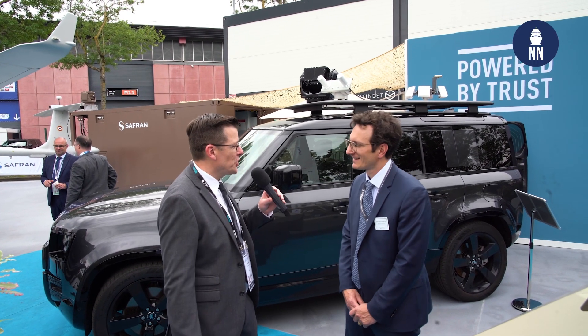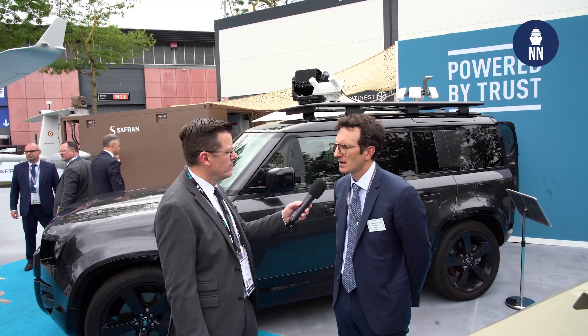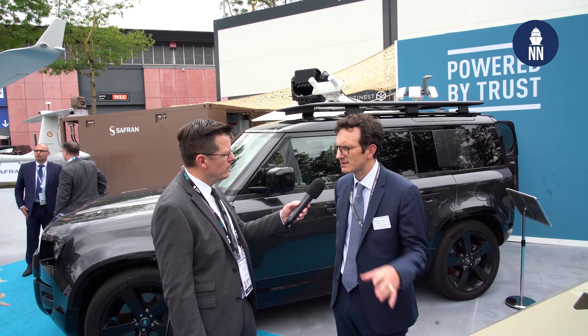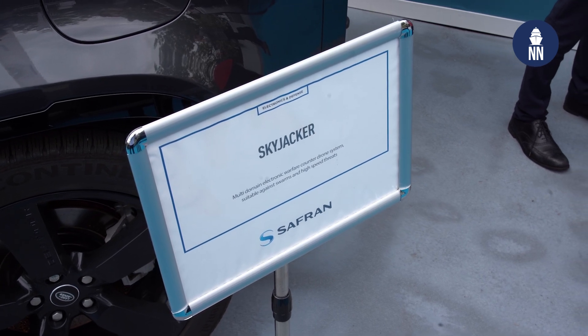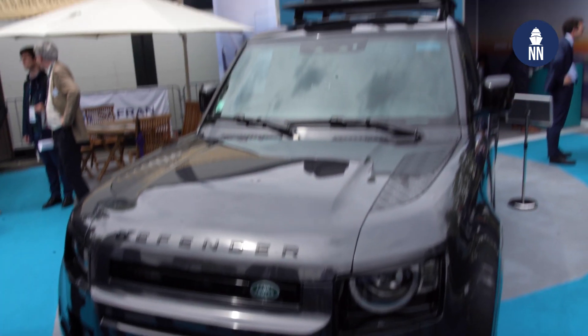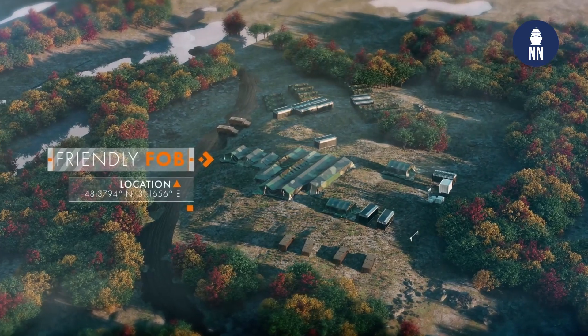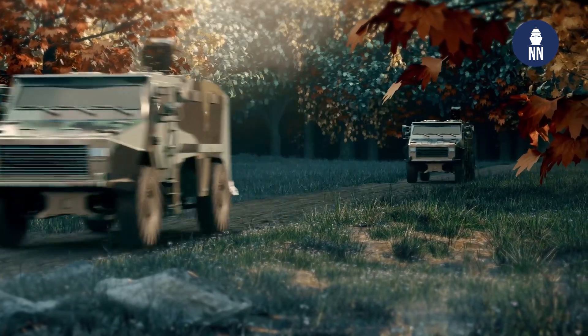Skyjacker is a complete counter-UAS system solution which includes identification, detection, and neutralization. The very specific thing about Skyjacker is that it uses GNSS spoofing to repulse drones from a protected area, so we can completely provide a safe zone where no UAS can enter when protecting a ship or a complex event.